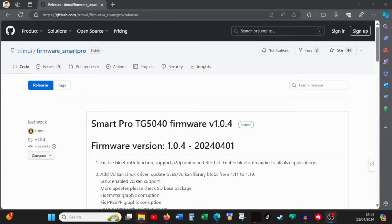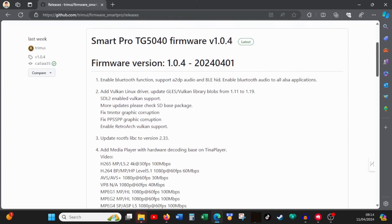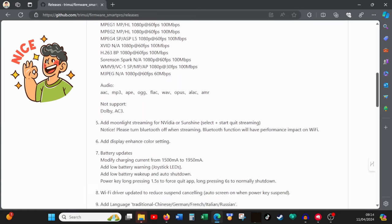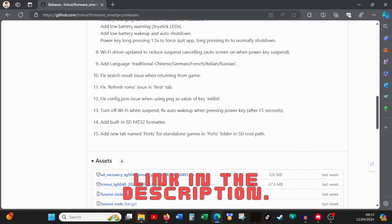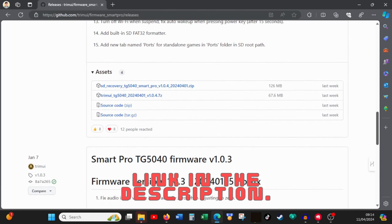The latest firmware update for the Trimui iSmart Pro introduces a slew of improvements that elevate the device's capabilities. There are about 15 changes but I'm going to highlight the four most significant enhancements. If you want to check out the full list you can head over to the GitHub page for a comprehensive breakdown.